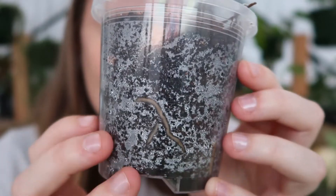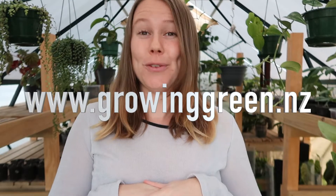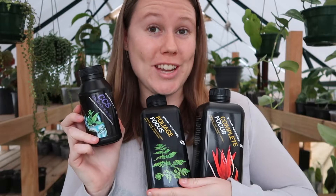Welcome to today's video! My name is Rachel and I run my own small houseplant business here in Auckland, New Zealand — check it out at www.growinggreen.nz. Today's video is all about a brand new product on our website: the Growth Technology range of fertilizers. This has become a cult favorite internationally and it's brand new to the New Zealand market. I've been using it for the last couple of weeks and I've definitely seen a difference.